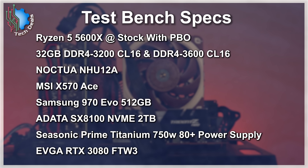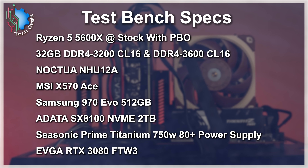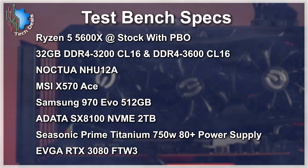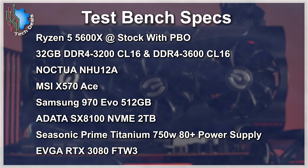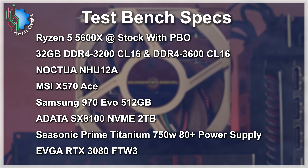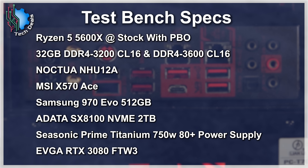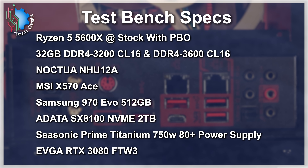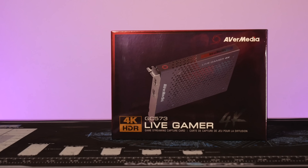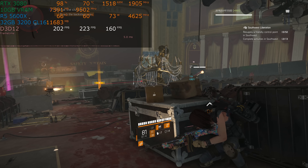The exact same CPU, GPU, and everything else was used for both sets of testing. We are using a Ryzen 5 5600X, a 6-core 12-thread Zen 3 chip with Precision Boost Overdrive enabled, otherwise left in stock configuration. Our video card is an RTX 3080, the Win 3 from EVGA. The cooler is a Noctua NH-U12A, the power supply is a Seasonic 750W 80 Plus Titanium Prime, and our boot drive is a Samsung 970 EVO 512GB. Games are installed on an ADATA SX8100 2TB NVMe drive. Footage was captured on an AVerMedia Live Gamer 4K capture card on a separate PC, so the test bench didn't even know it was being recorded. MSI Afterburner was used for the on-screen overlay and benchmark results.